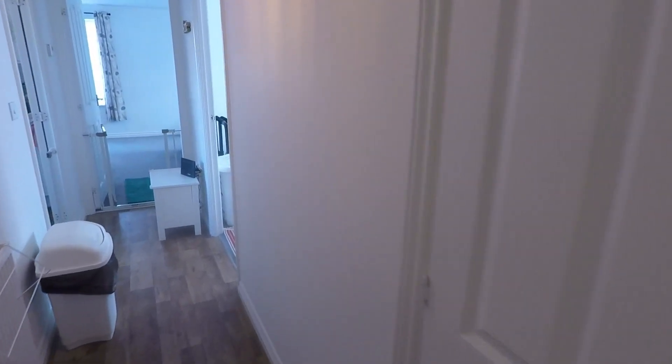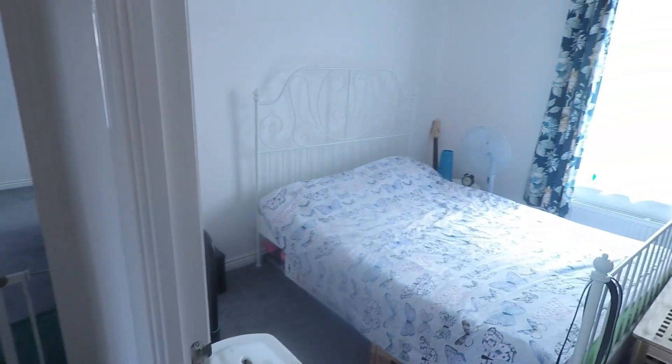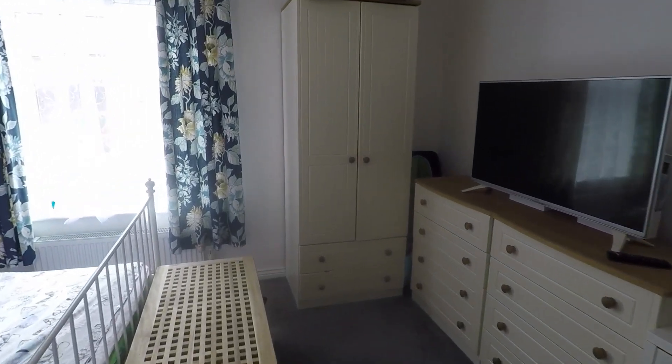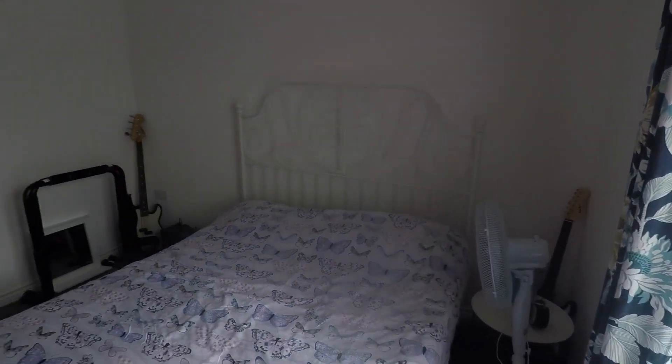There's a storage cupboard just in here, and around here we have the master bedroom. It's a spacious double room, again overlooking the front of the property — a fantastic-sized space.